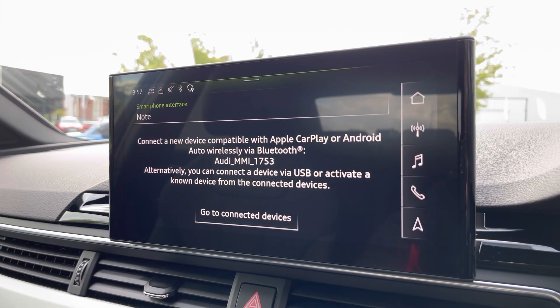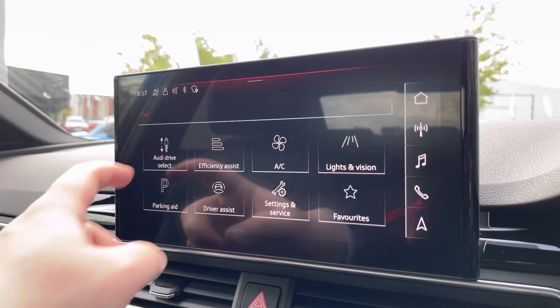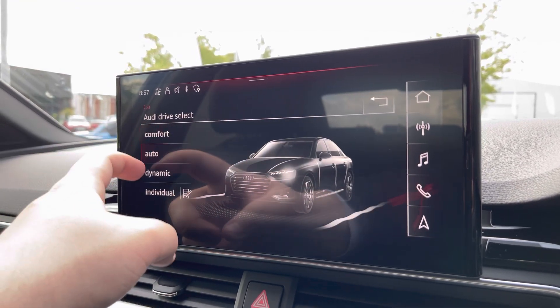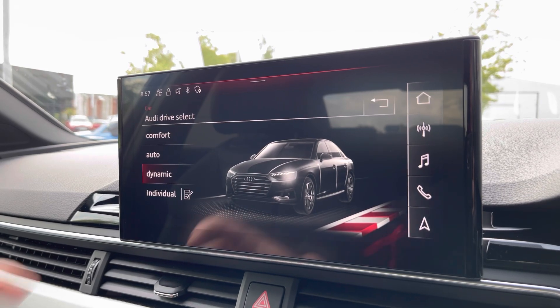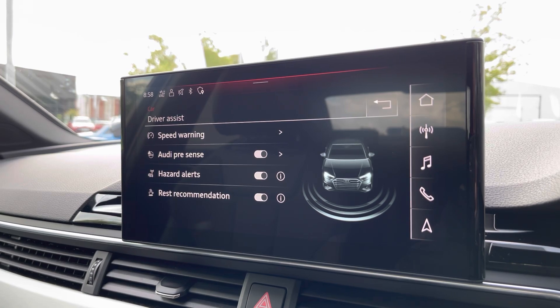Another great feature on this vehicle is Audi drive select, where you can choose your preferred drive mode for any journey — between comfort, auto, or dynamic. We also have the driver assist, which can all be adjusted as and when needed for any journey.